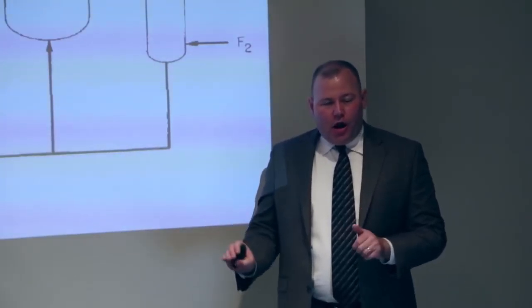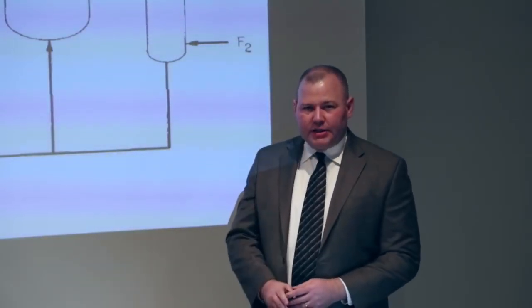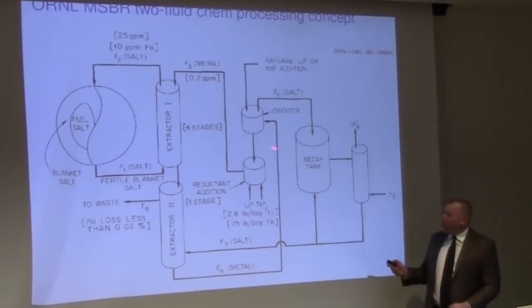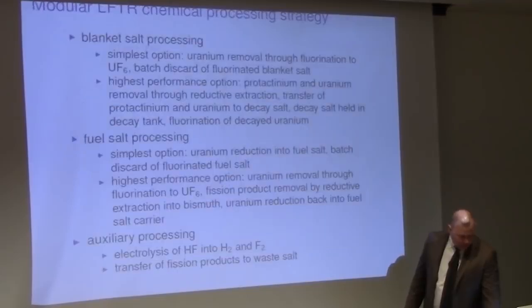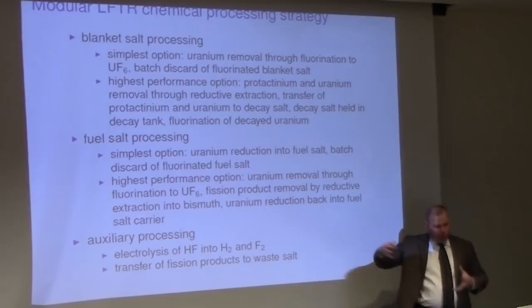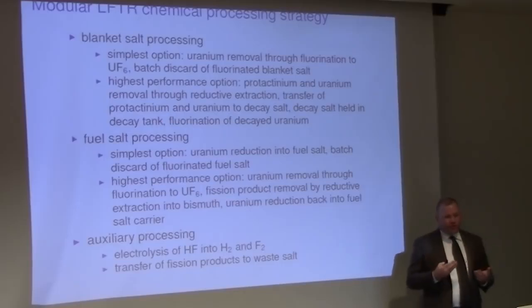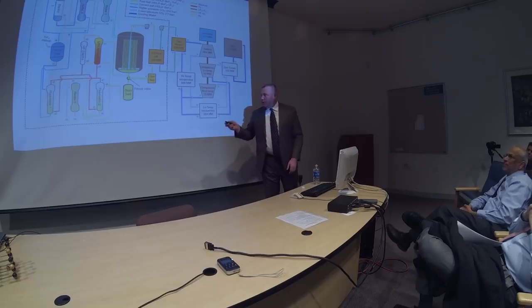Let me get into more specifics of what I'm working on now in cooperation with the university here — the chemical processing of this reactor and how you remove particular materials and introduce them in other places. This began from a schematic from a 1967 document from Oak Ridge — the only thing of its kind. The basic idea is you've got to move fuel made in the periphery of a reactor, remove it chemically, and introduce it into a different fluid stream.